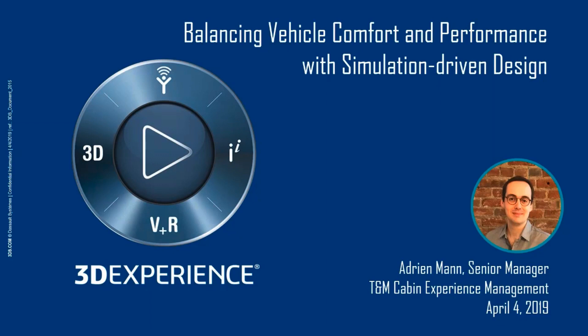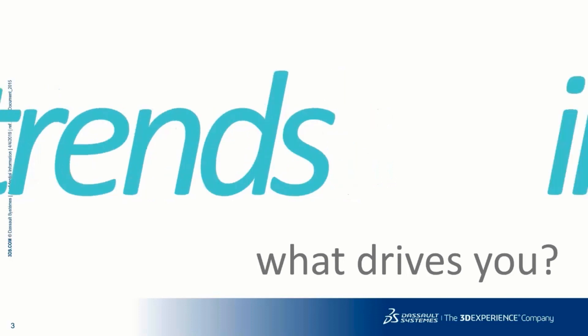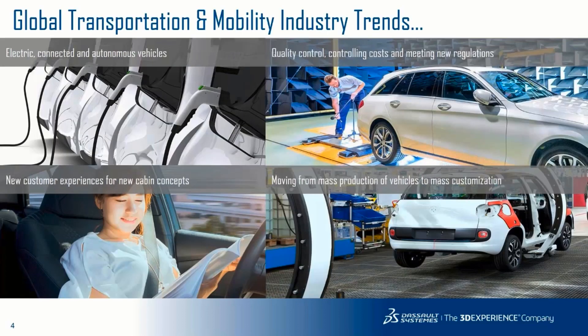For Tier 1 suppliers, a lot of the decisions being made about design are going to be driven by trends, and those trends are leading to initiatives in terms of how design will evolve in terms of the cabin and architecture of the vehicle. When we look at the global transportation and mobility industry, we see many trends, but we can pinpoint four core ones that will impact the future of vehicles.